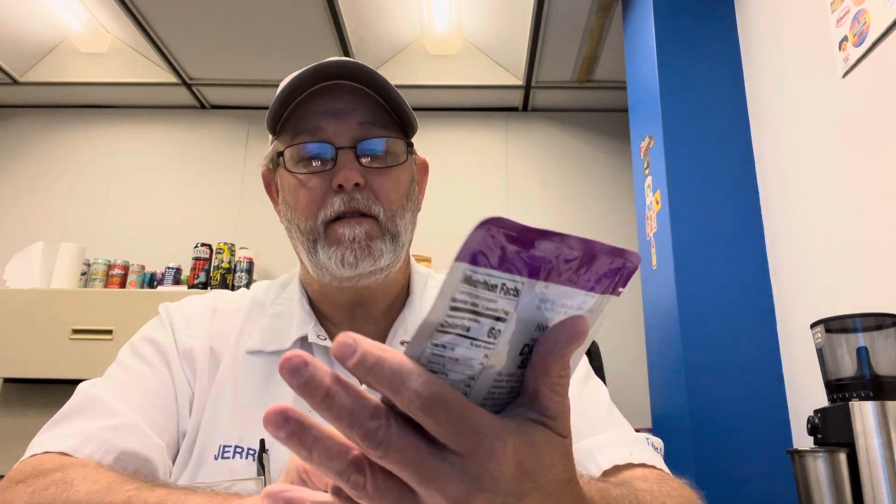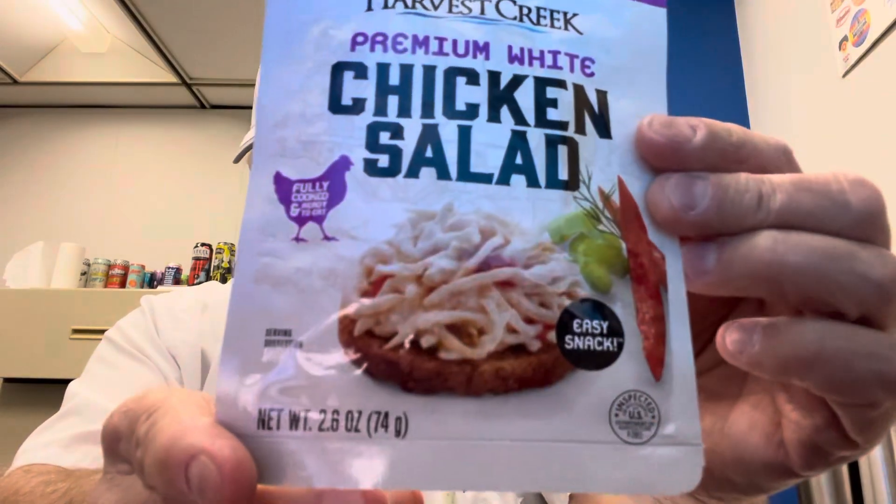So it's fully cooked and ready to eat — easy snack. It says: 'Our classic chicken salad flavor, made with delicious premium chicken, is sure to be a new favorite. Enjoy as a salad topping, in a sandwich, or as an easy snack right from the pouch.'